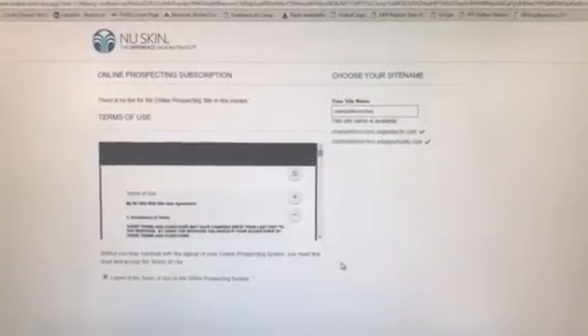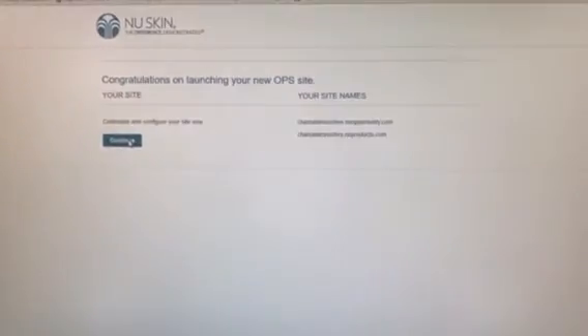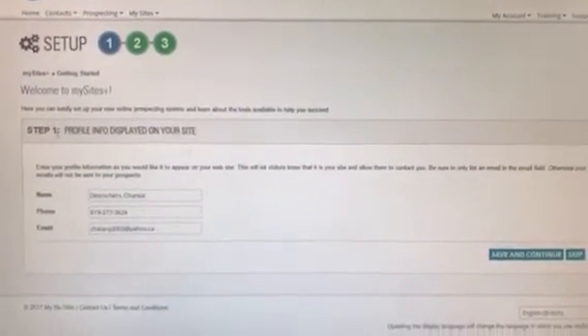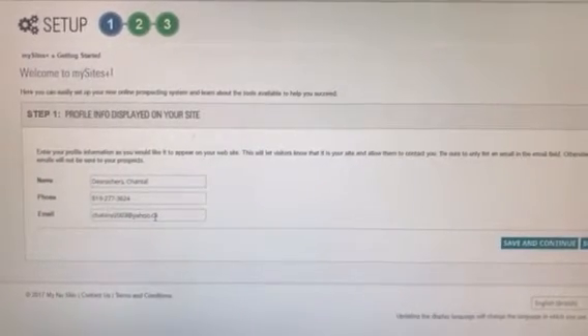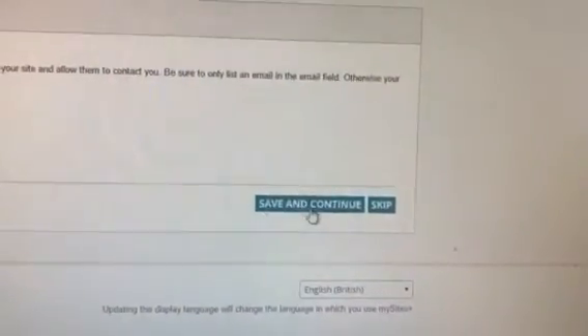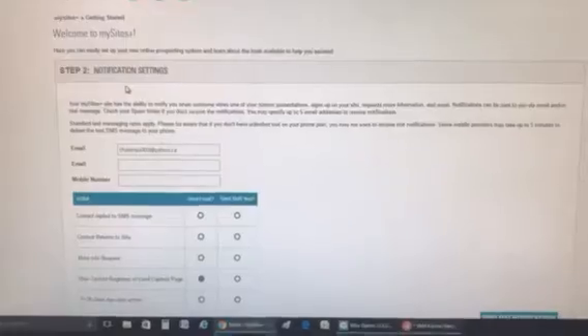It takes a little bit sometimes. It's gonna say 'Congratulations' — just hit continue. This is your profile setup. This is the information that's gonna be on your website. If you don't want your number or email on there you can remove it. I always leave it so they can contact you. Save and continue. Step two is notification settings — just ignore that, save and continue.